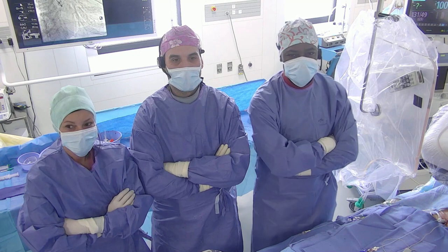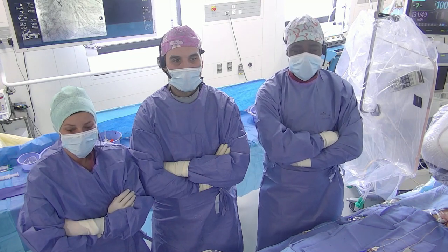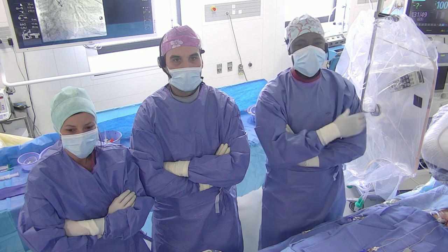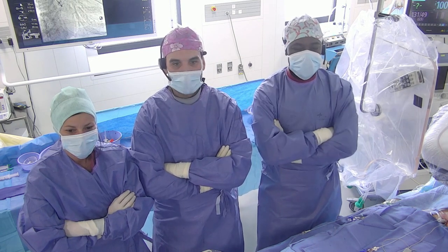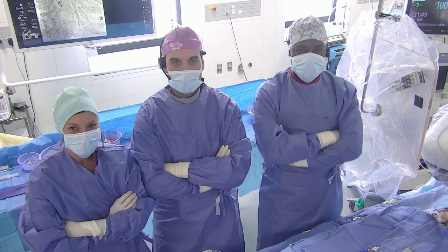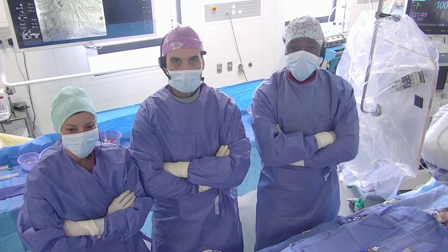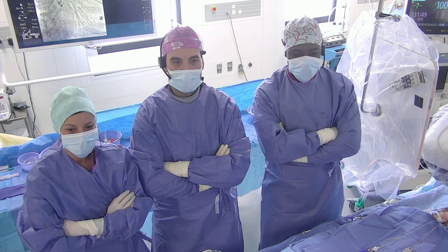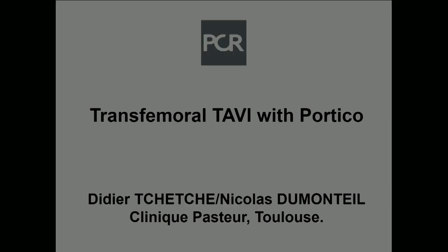Welcome to Clinique Pasteur for this recorded case of a transfemoral TAVI with the Portico device. My name is Didier. Nicolas Dumontel, my friend and partner, is highly experienced with the device. Sabine is going to help us as the nurse, and Marlène is going to be the circulating nurse.